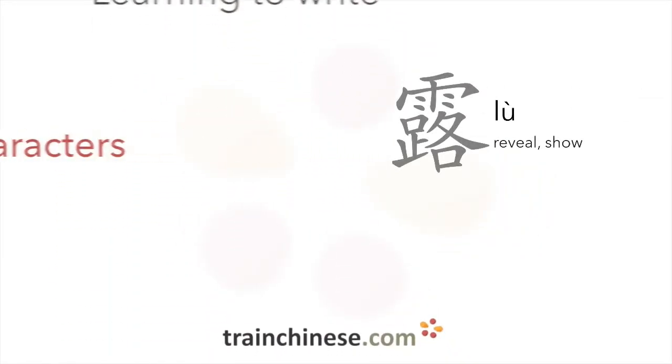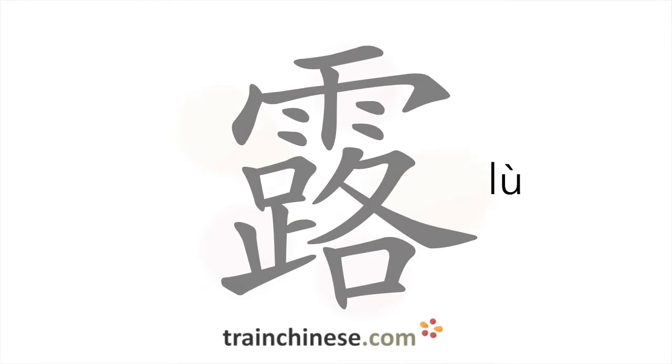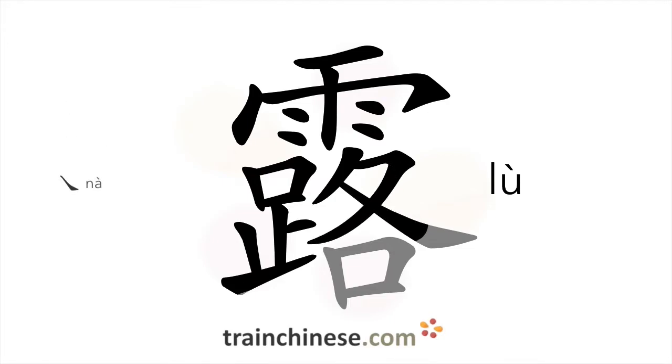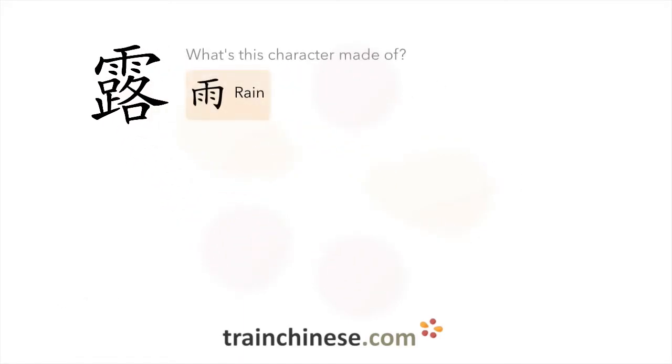Are you ready to learn another character? There are 21 strokes in this character. Let's look at how this character breaks down. This character's got the radical for rain.